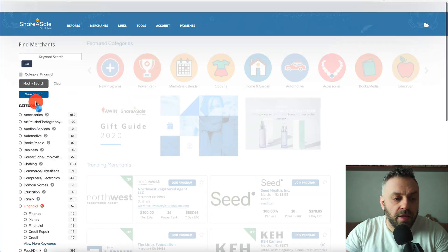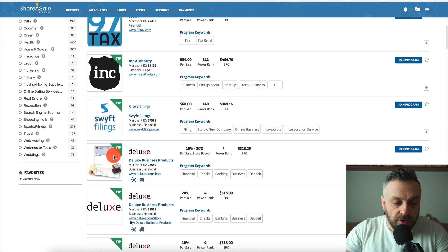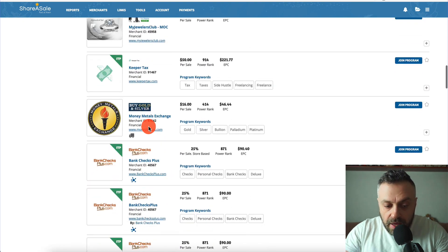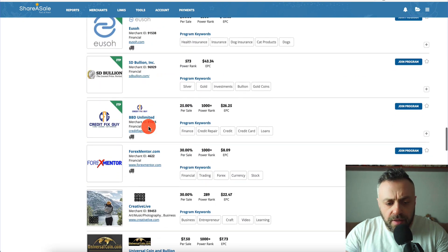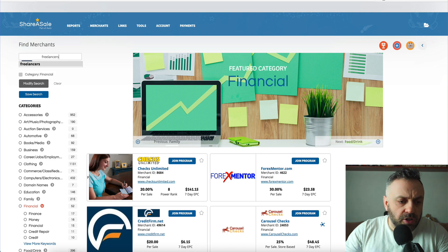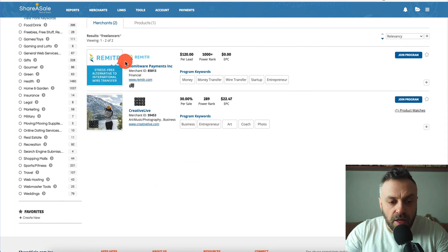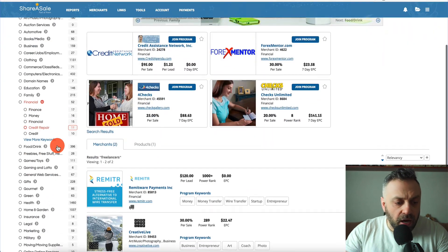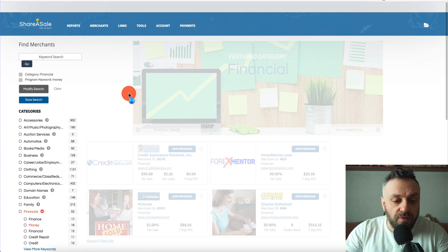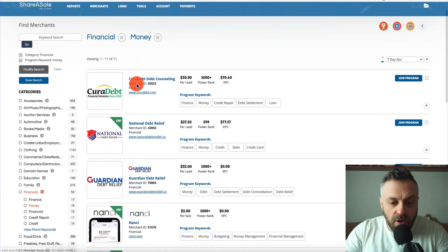If you go into the finance category, you're going to see a lot of products and services you might have heard about already — tax programs, tax apps, and very well-known services. You can search for something like 'freelancer' and find very interesting products. You're getting $120 per lead, $30 per sale — amazing offers. Finance is one of the most highly sought-after niches because everybody wants money.